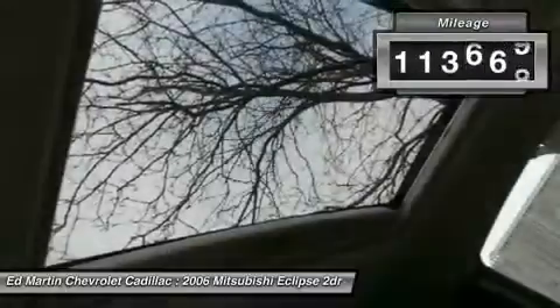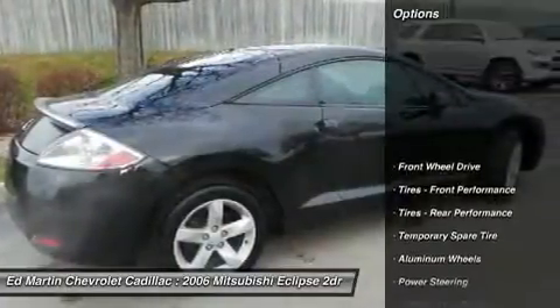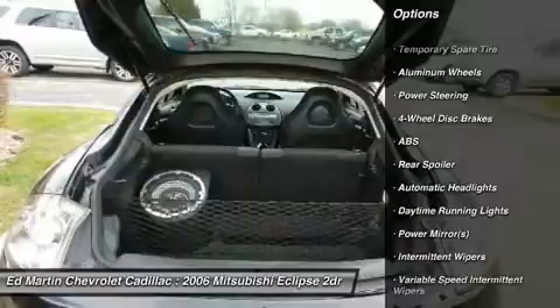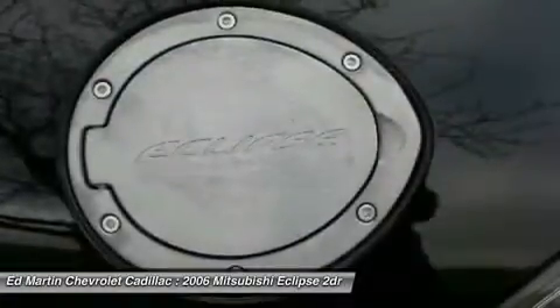This vehicle has less than 115,000 miles. Here are some of this vehicle's great options: traction control, keyless entry, anti-lock braking system, power steering, driver airbag, adjustable steering wheel, cruise control, floor mats, aluminum wheels, and four-wheel disc brakes.